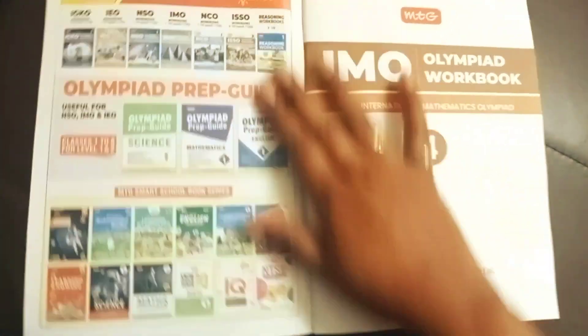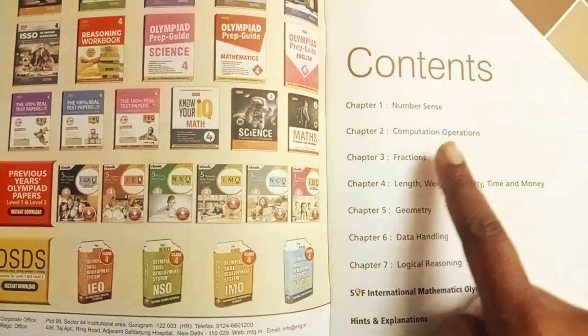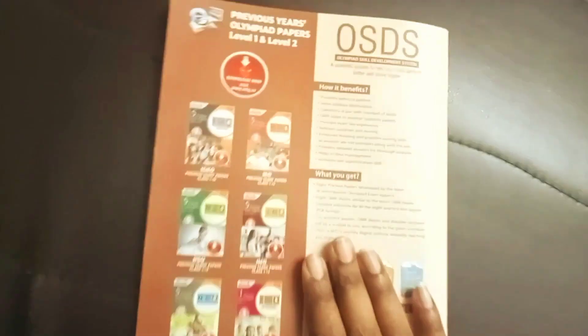Now let's check out the Olympiad Workbooks. These workbooks are completely filled with exercises. Once the child has gone through a concept or chapter in the prep guide, they can come to this workbook, pick that chapter, and start revising. The same curriculum is covered here, but it contains only exercises — multiple sets — so the child can practice extensively. Hints and explanations are at the back.